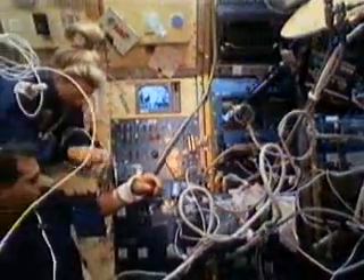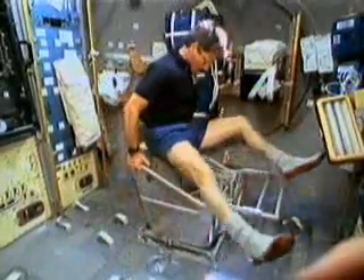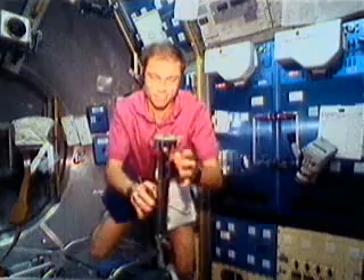Space Lab, a laboratory carried in the space shuttle's cargo bay, provided a place for astronauts to perform scientific experiments. They carried out studies on the effects of weightlessness on humans, on animals and plants, on chemical reactions, and on materials that might be used to build structures in space.